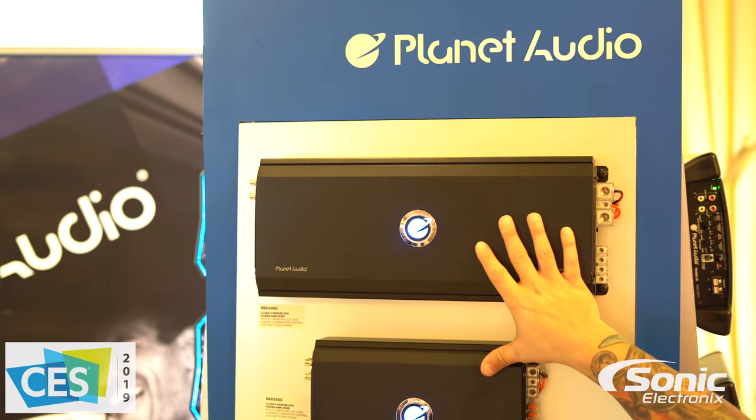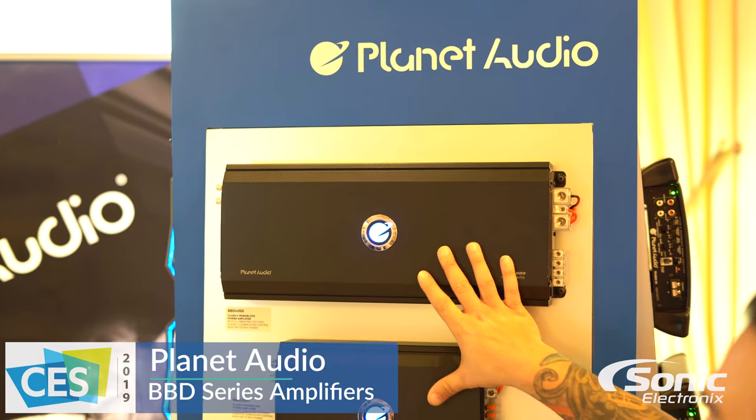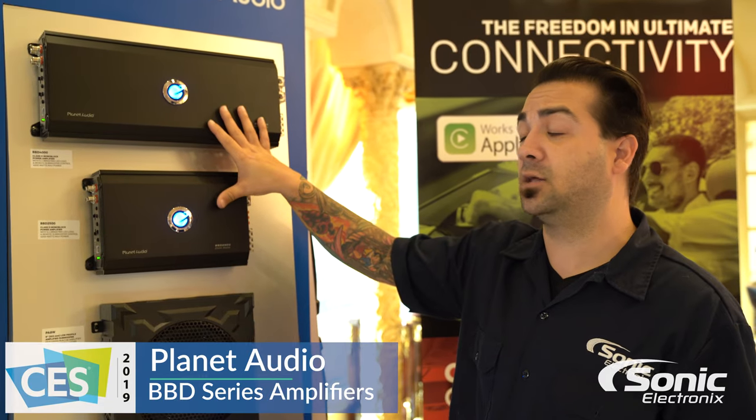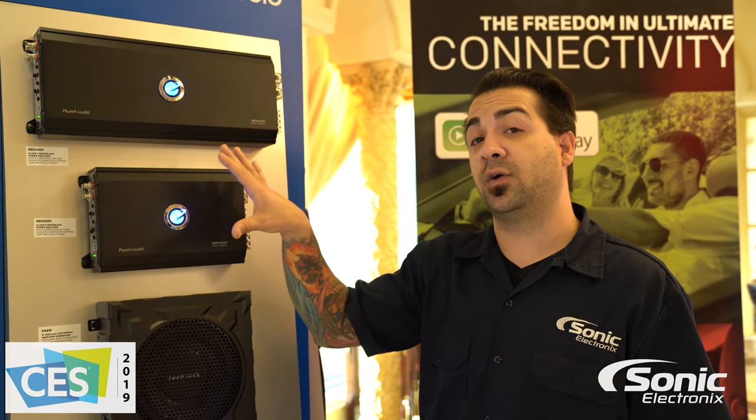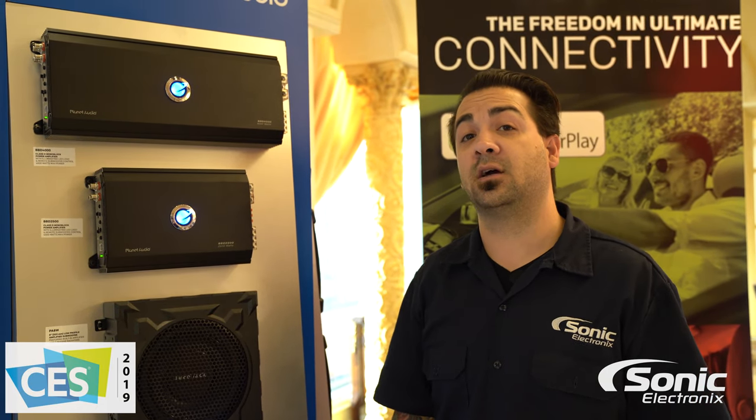This is definitely an amplifier that's pretty popular by Boss Audio. These are two model blocks that are in the lineup that you got to take a look at. For more information on the BBD 4000 and 2500, please visit us at SonicElectronics.com for more info.